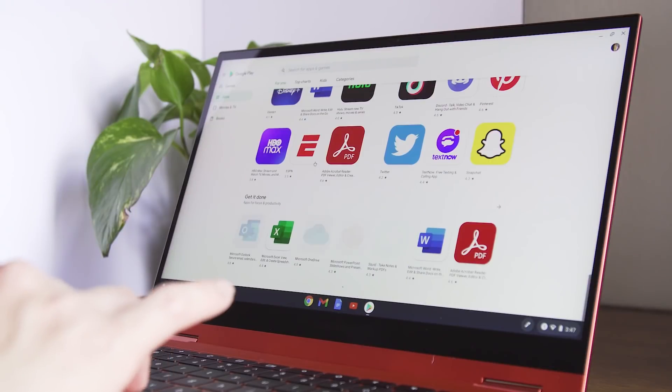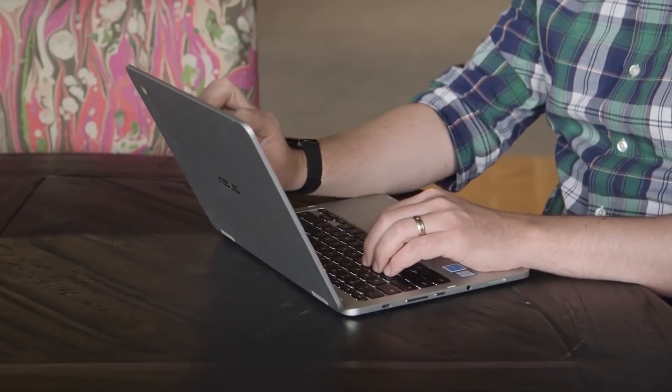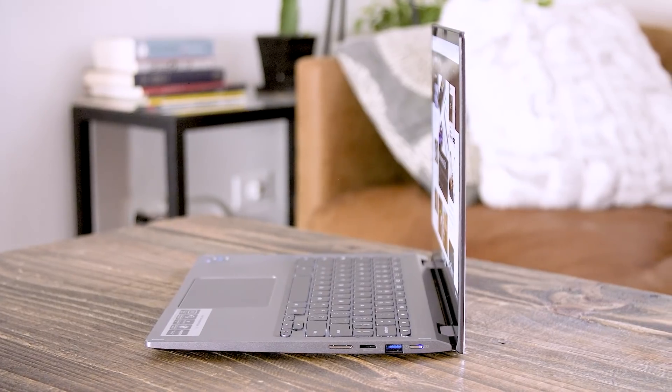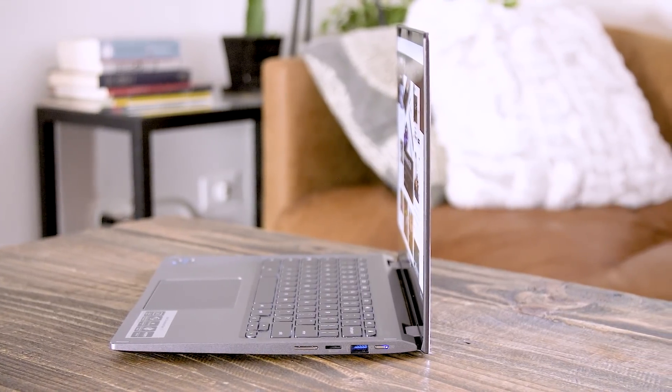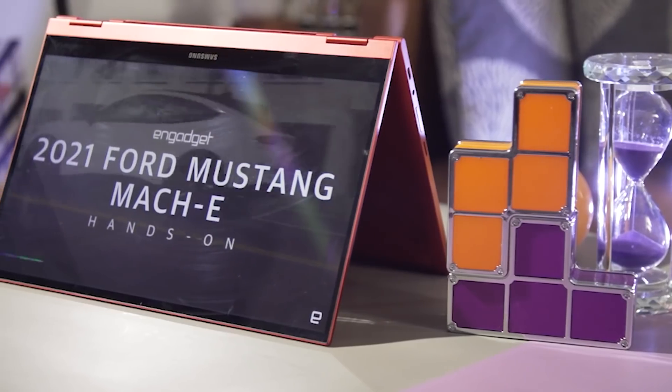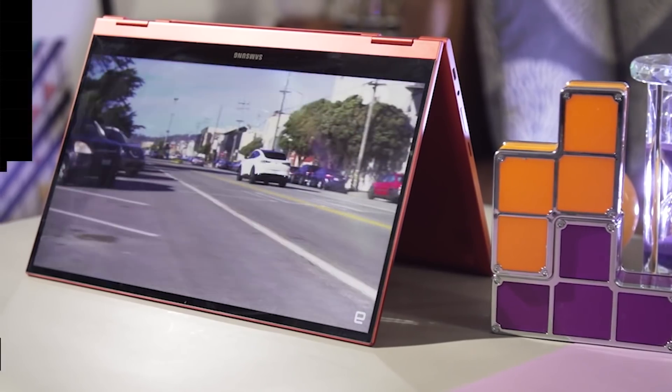Chrome OS has become much more capable, while manufacturers now make Chromebooks for every budget, from around $200 to $1,000 or more. There are tons of Chromebooks to consider, which makes finding the right ones tricky. Fortunately, I've tried enough at this point to know what to look for and what to avoid.